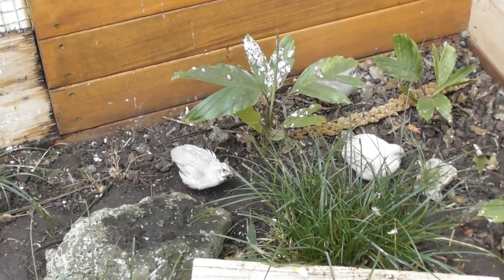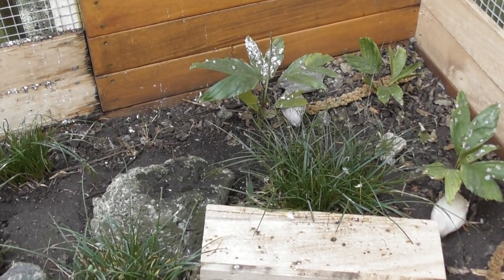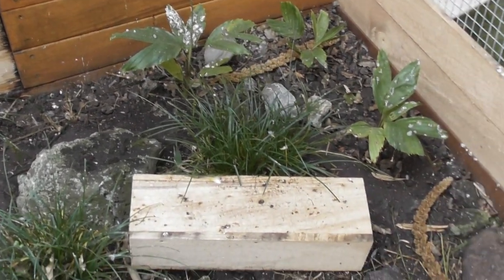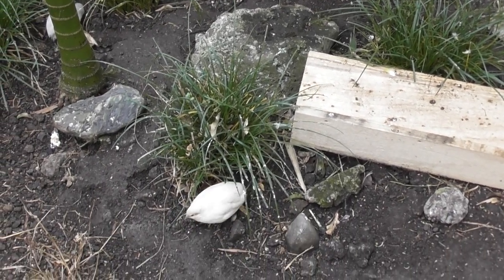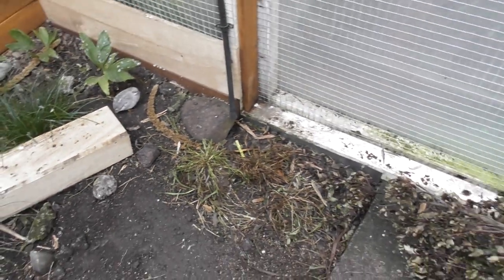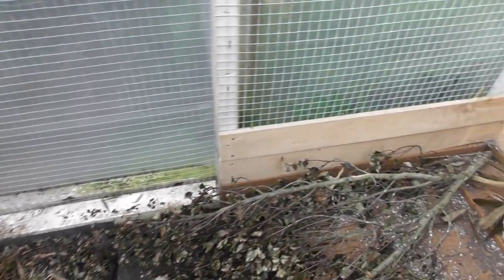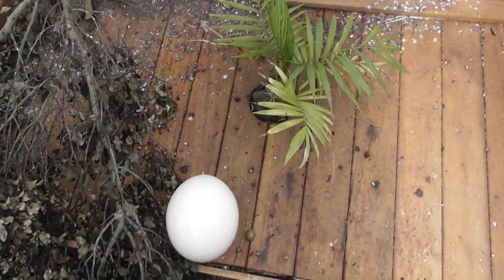I'm in with the quail today just to give you a quick comparison video between a quail egg and an ostrich egg.